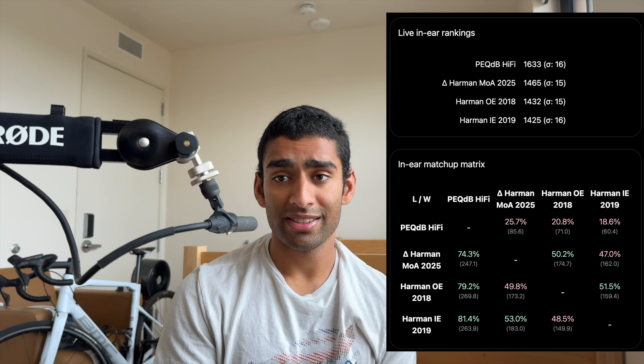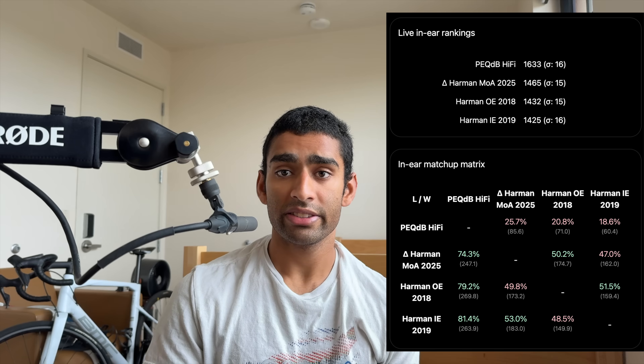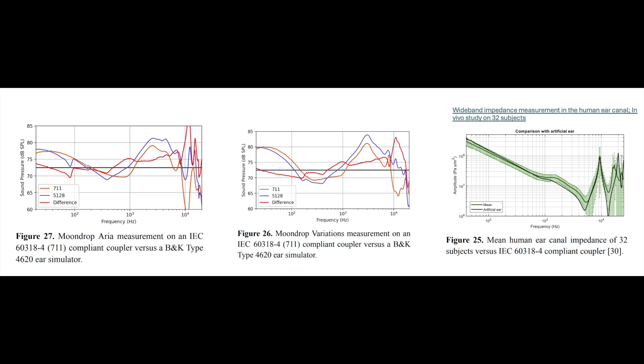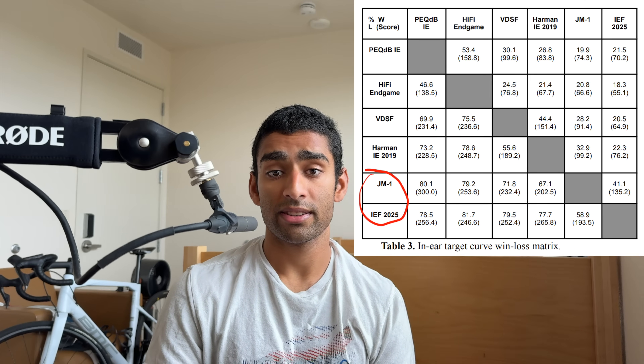To no one's surprise, the PecDB HiFi target is beating targets like the Harman method of adjustment 2025 developed on the BNK 5128, and any target curve Chronicle or someone else provides that complies to the JM1 diffuse field tilt. These are just going to get steamrolled by the PecDB HiFi target because of low-frequency resonances showing up where they should not in the BNK 5128, and there not being any systematic preference research behind these target curves people like Chronicle are claiming are the best.